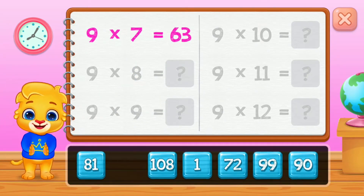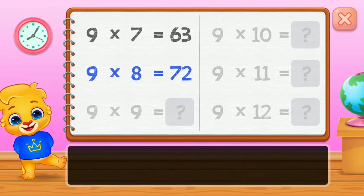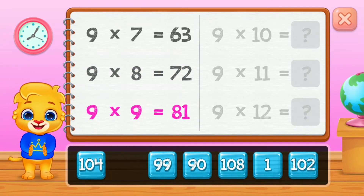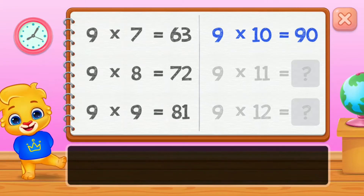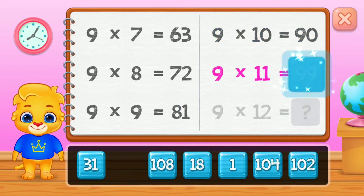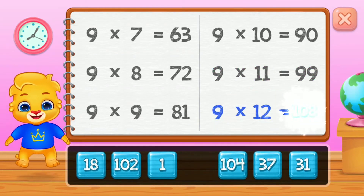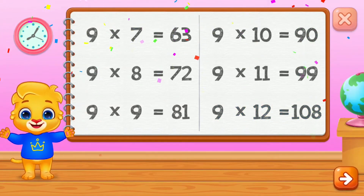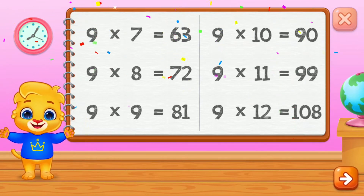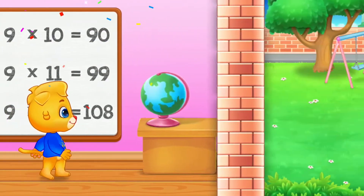Sixty-three, seventy-two, eighty-one. Yuh-hoo! Ninety, ninety-nine. Well done! One hundred and eight.